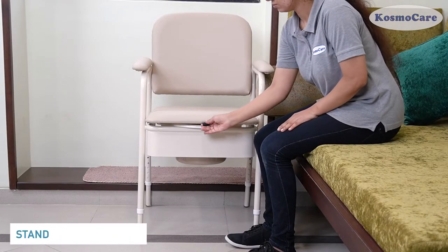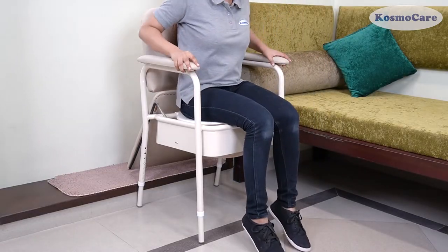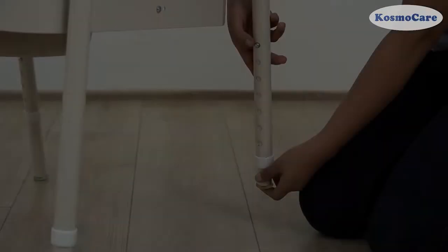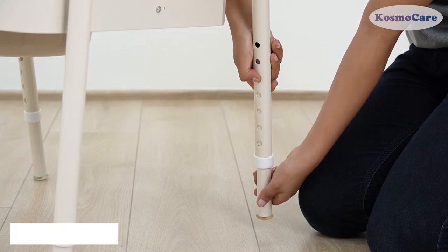The chair can be used as a bedside commode for users who find it difficult to walk up to the toilet. The non-slip rubber tips provide a secure grip over the floor for extra stability. The height of the commode chair can be adjusted as per the user's preference.